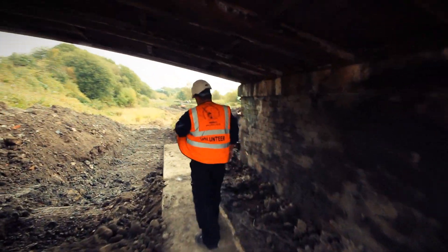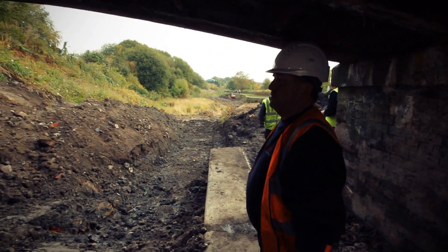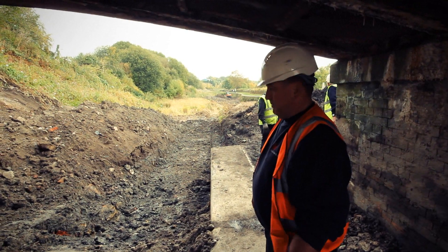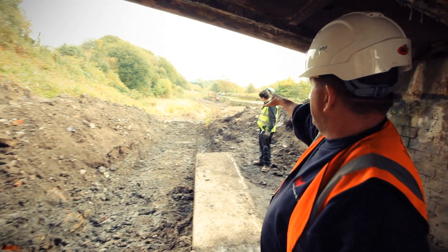What you've got here now, we're going to ramp it from there through here so we can get the machines and dumpers and whatever else we need coming through this way. Over there, what we're doing is forming a dam.